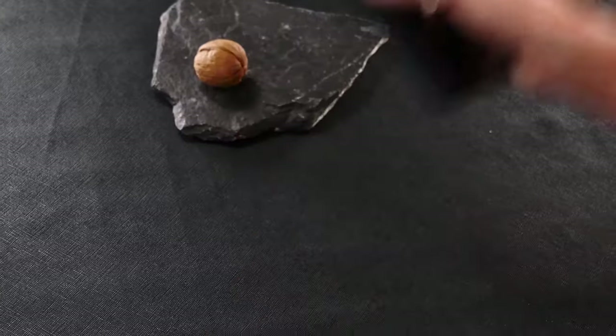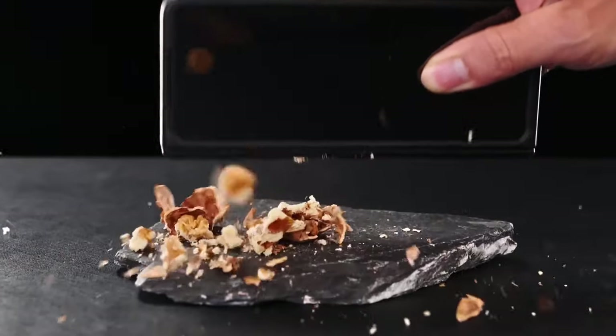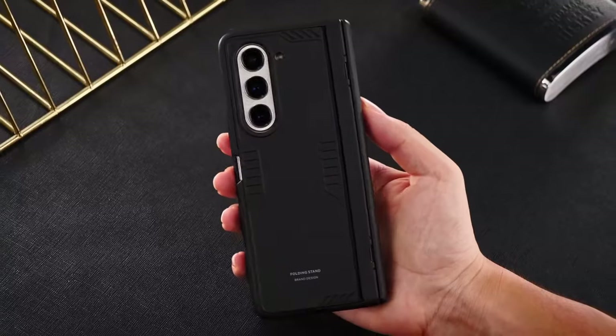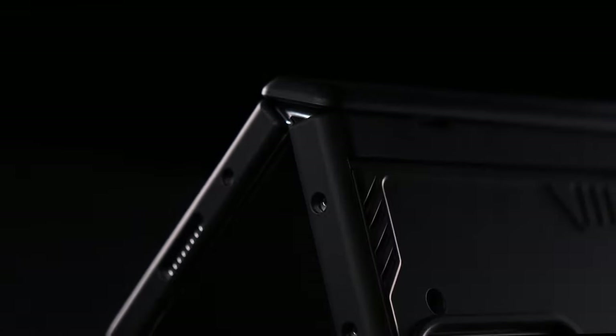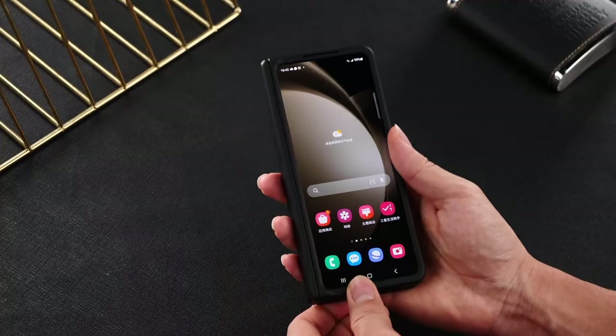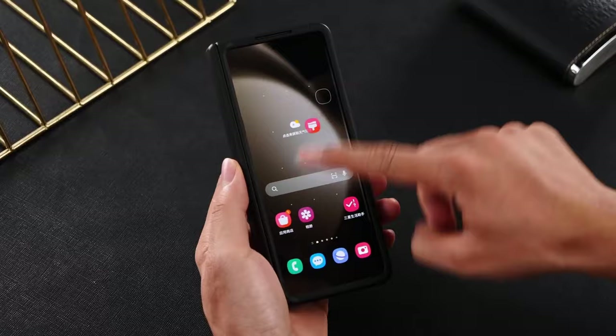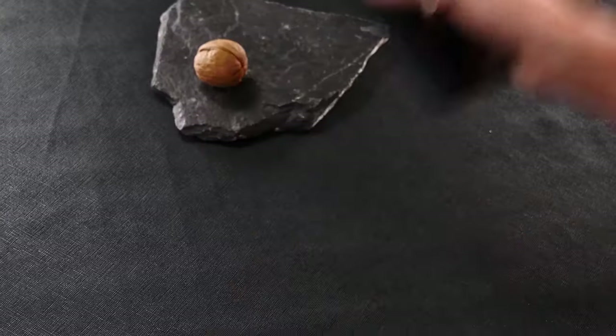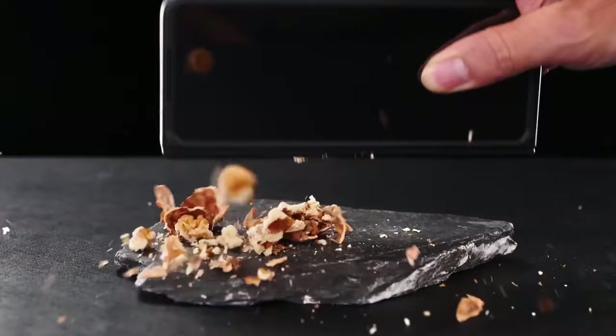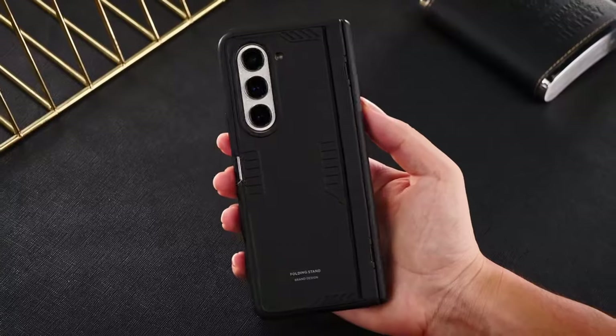This stand is ideal for watching, video calls, fitness activities, photography, gaming, travel, and shopping, freeing your hands for convenience. The case includes hinge protection technology, ensuring seamless opening and closing without magnets and providing durable protection during activities like hiking, camping, biking, and running. The ultra-thin hinge design enhances the user experience.